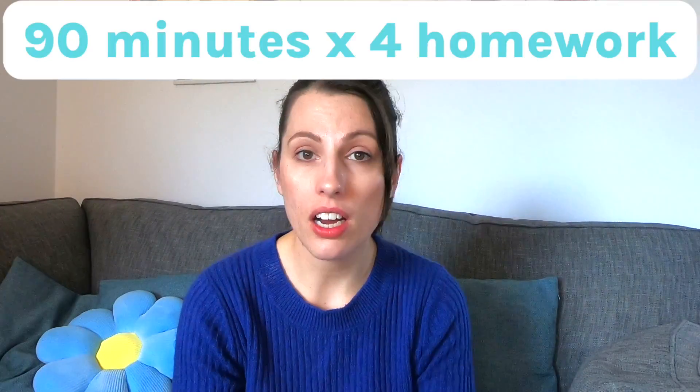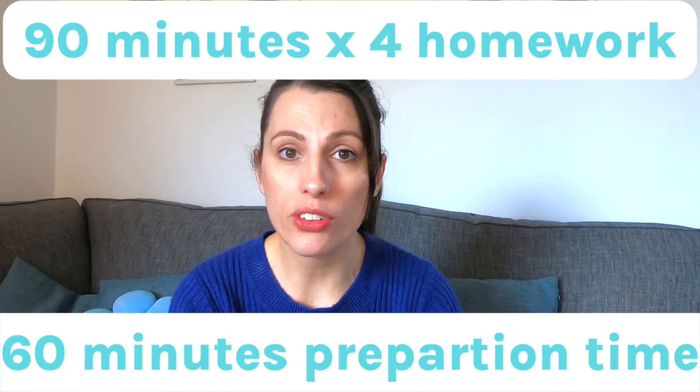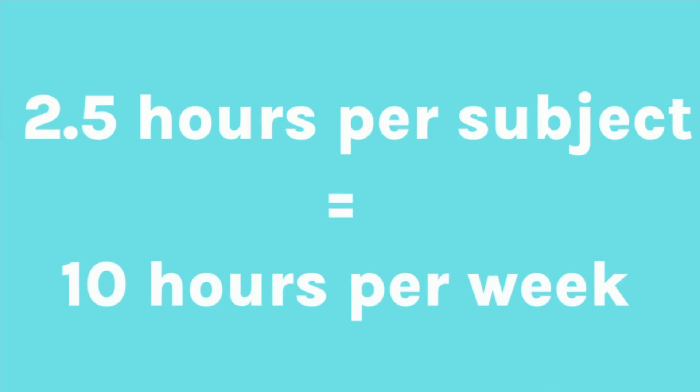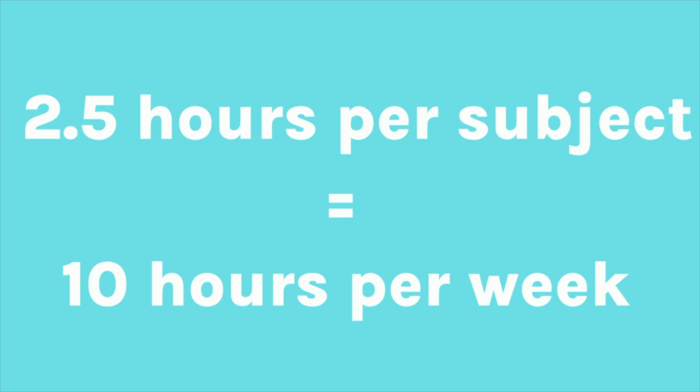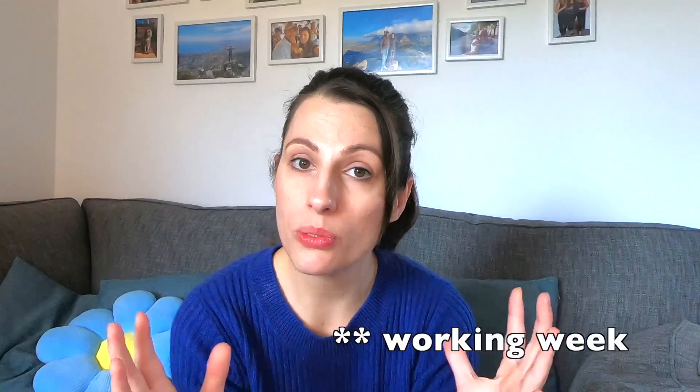Going with the idea of either 3 A-levels plus an EPQ or 4 A-levels, let's assume you get set an hour and a half of homework per subject per week, plus an hour set aside for either extra consolidation or preparing in advance for the lesson. That comes to 2 and a half hours per subject. With 4 subjects, that's 10 hours per week of work. Using all 6 study periods covers 6 of those hours, leaving just 4 hours over the entire week to find time for.